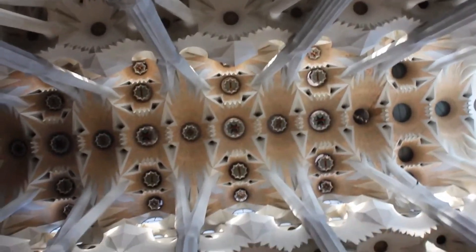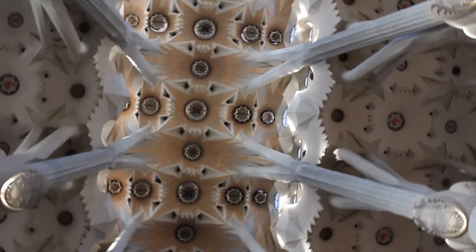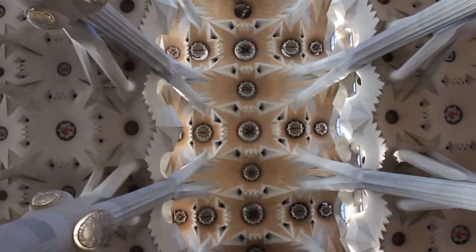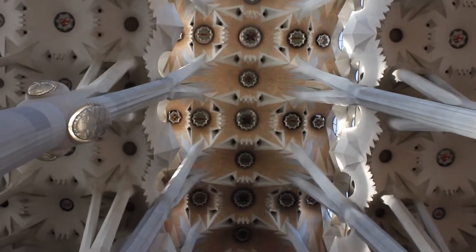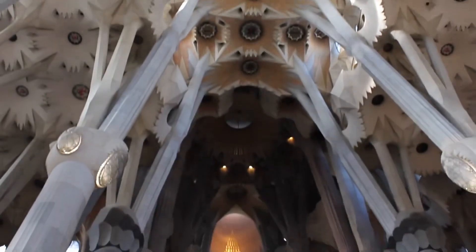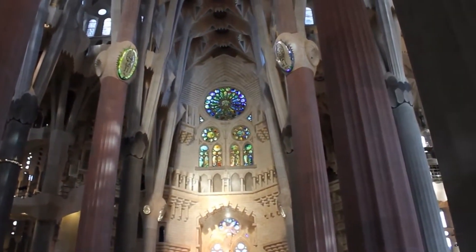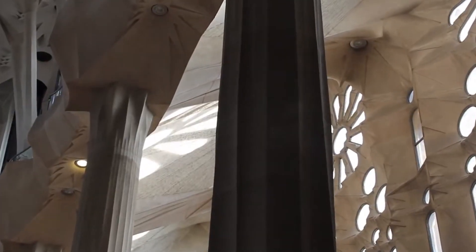One of the most distinctive features of the Sagrada Familia is its towering spires, which rise to a height of over 170 meters. Gaudí drew inspiration from natural forms and organic shapes, and the spires are designed to resemble plants and trees, with intricate carvings and decorations that evoke the beauty of the natural world.